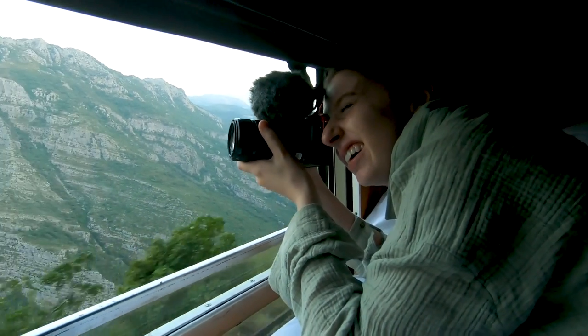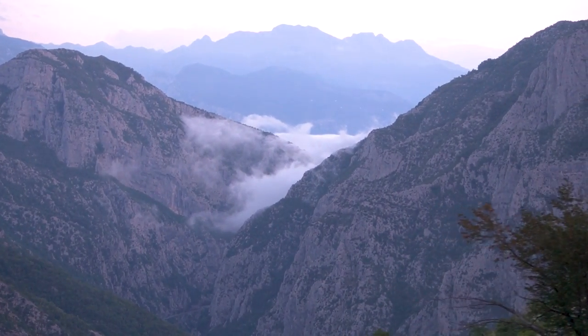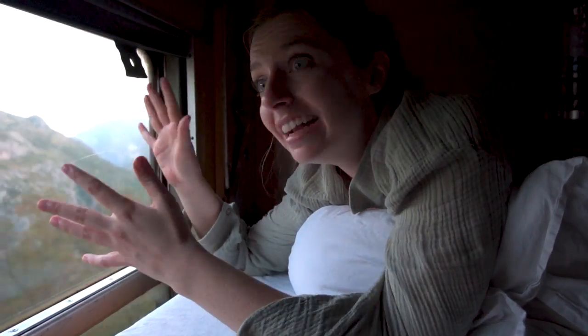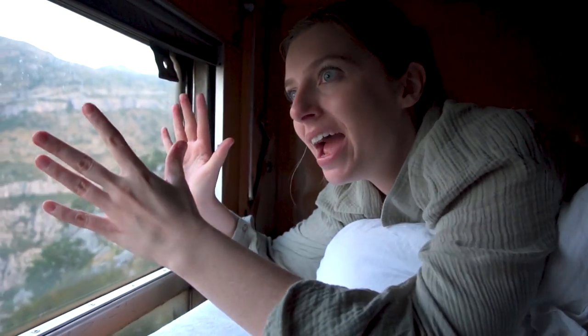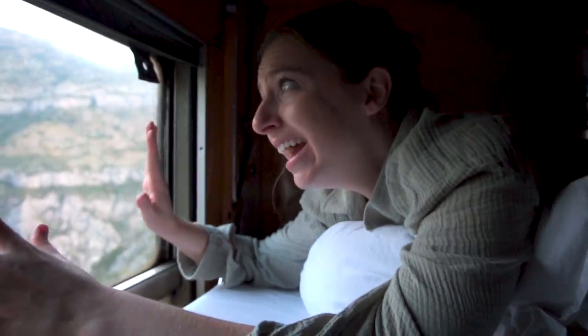We have woken up to the most spectacular views of the Montenegrin hills. Something we're completely mind-blown by is that we can open the window and stick our heads out. You go through so many tunnels and it feels like each time you come out the views have changed and somehow become way more beautiful.